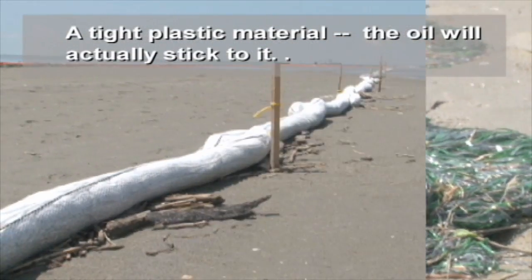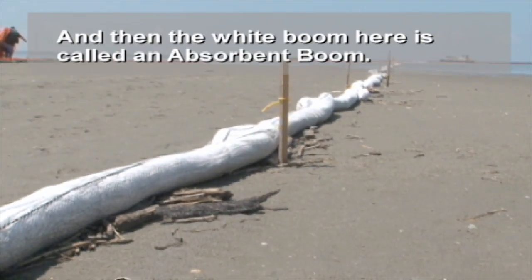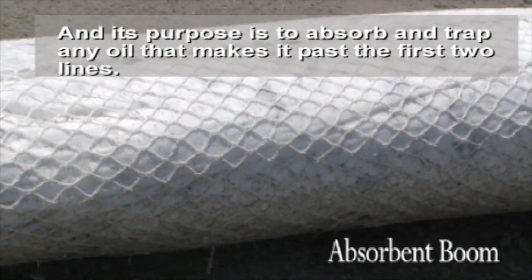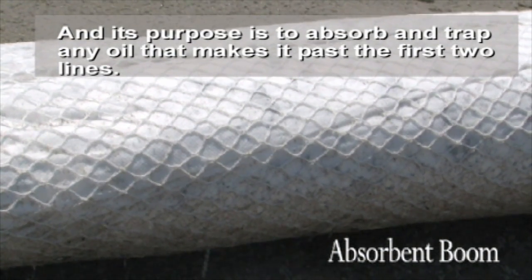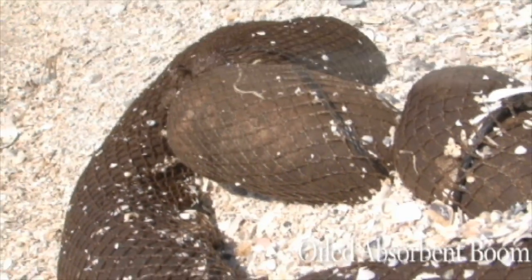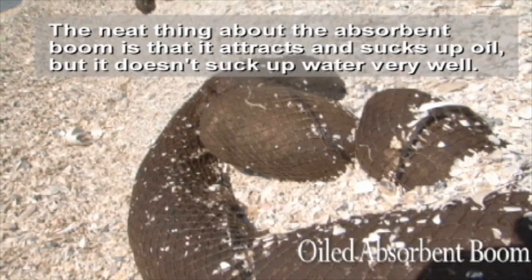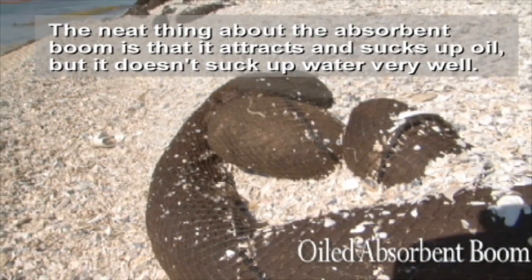And then the white boom here is called absorbent boom, and its purpose is to absorb and trap any oil that makes it past the first two lines. The neat thing about the absorbent boom is that it attracts and sucks up oil, but it doesn't suck up water very well.